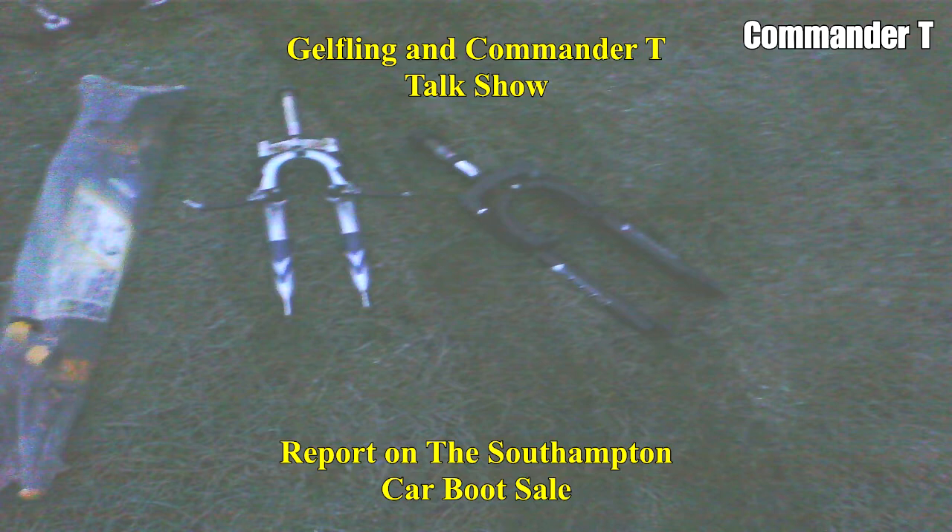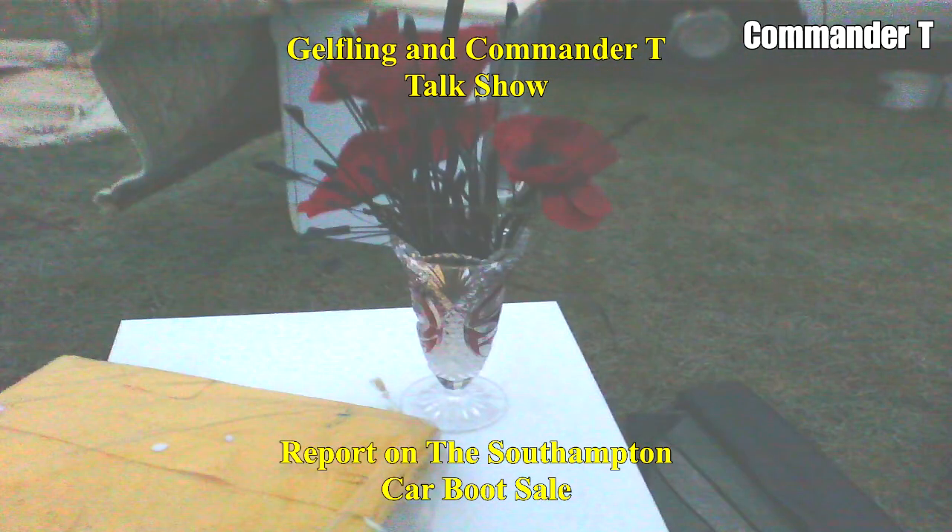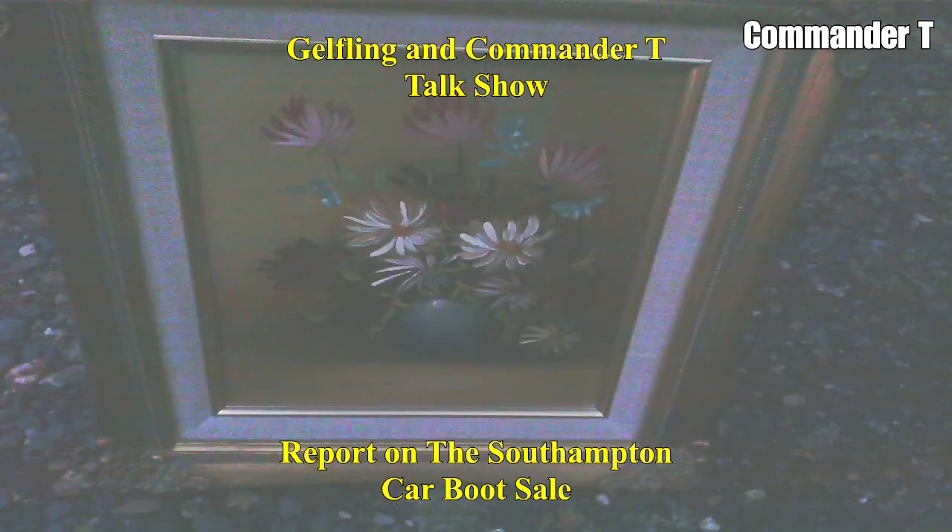What on earth are those? Suspension forks for mountain bikes. And a vase with fake flowers — is it poppies? I can't make it out, it looks like it could be. There's a picture... daisies. Is it that really expensive painting with the yellow flowers?